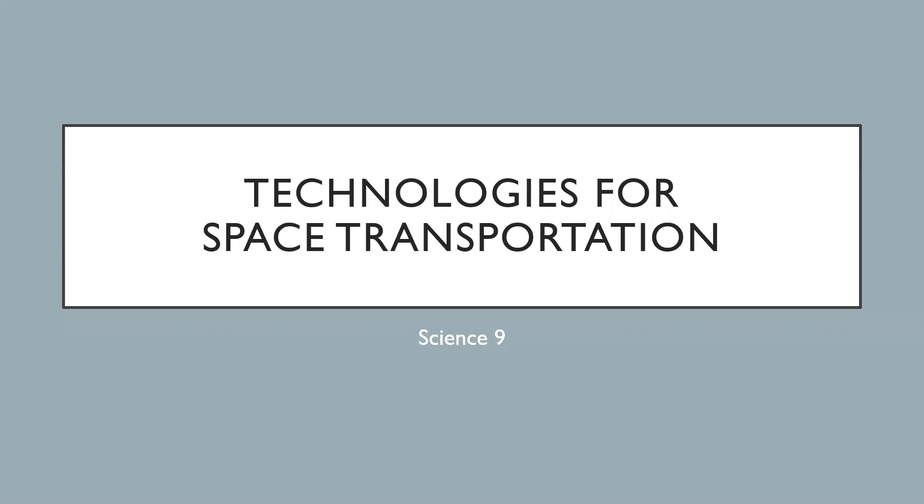Today we're going to talk about technologies for space transportation — ways that we can send things or even people up into space, whether it's for short term or long term. We'll also talk about some of the things we've already sent out into space, such as space probes to go visit other planets.